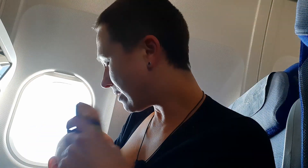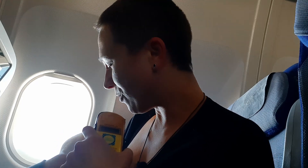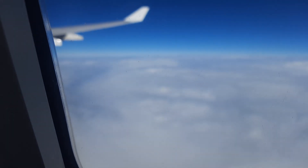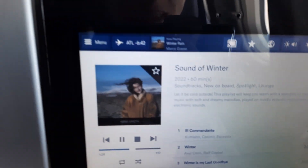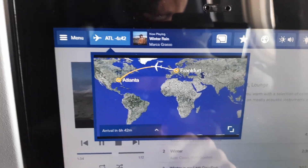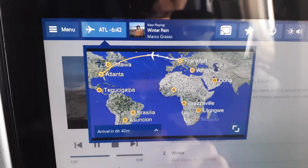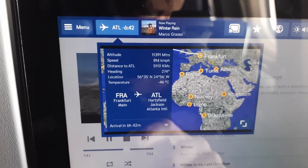Darina, right now the level of radiation around you is much higher than in Chernobyl. Hello ladies and gentlemen, this is your guide Elena and I welcome you on a flight over the Atlantic Ocean. We are flying from Frankfurt to Atlanta right now. We are almost at the middle of the flight. The speed is 800 km per hour and we are 11,000 meters above sea level.